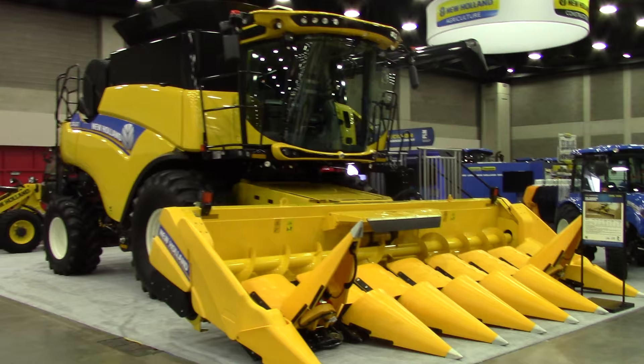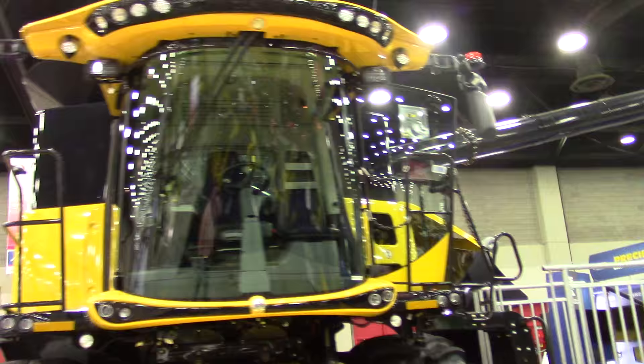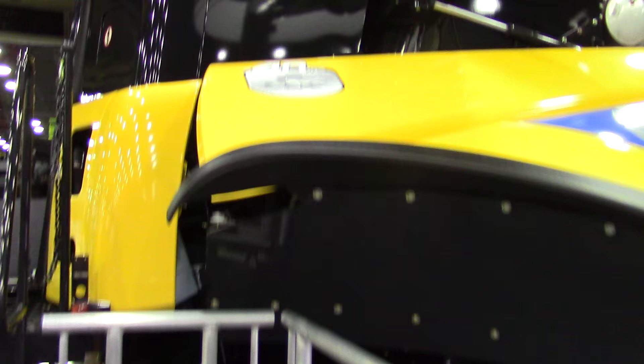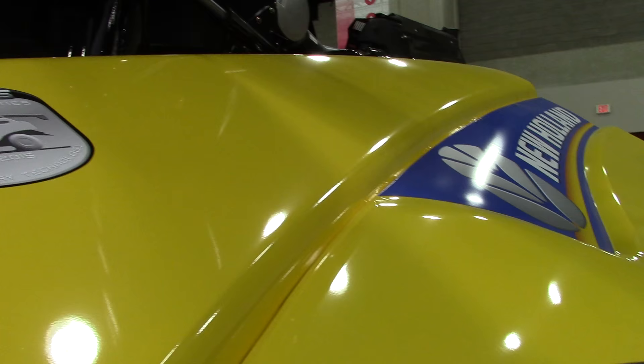Here we see a CR 680. In 2015, New Holland celebrated 40 years of rotary technology. The New Holland TR 70 was the first rotary combine on the market back in 1975.